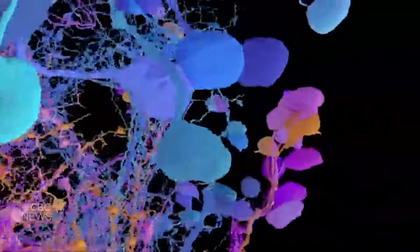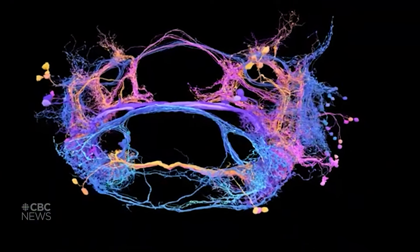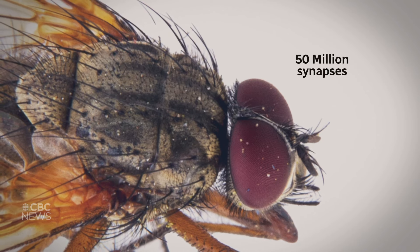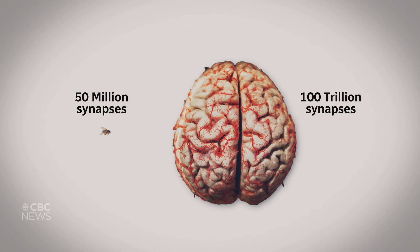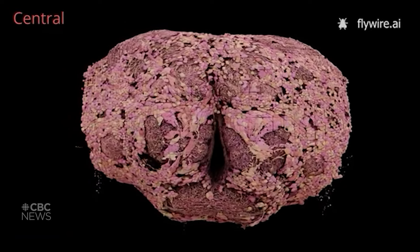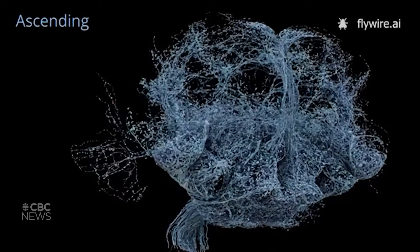But as useful as fruit flies are, there's only so much you can learn from a model organism, which begs the question: how long until we map a human brain? It's at a level of complexity when we get into mammals, and especially humans, that is almost beyond comprehension. The fruit fly brain has about 50 million connections, called synapses, compared to the human brain, which has about 100 trillion. So it will be quite the leap. What we have here is sort of an intermediate step, and we can use that to build upon our knowledge to eventually get to the level of complexity of the human brain.